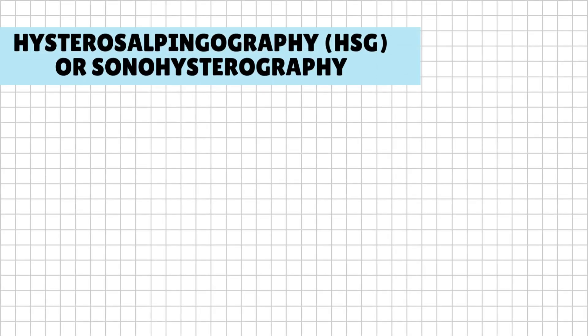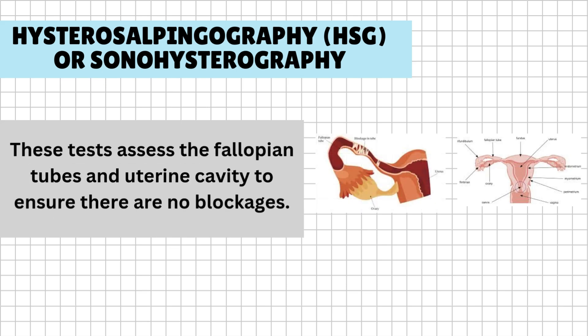Hysterosalpingography (HSG) or sonohysterography: these tests assess the fallopian tubes and uterine cavity to ensure there are no blockages.